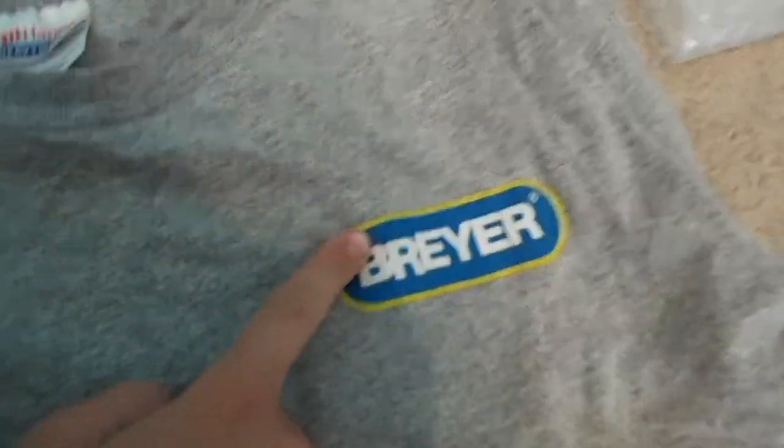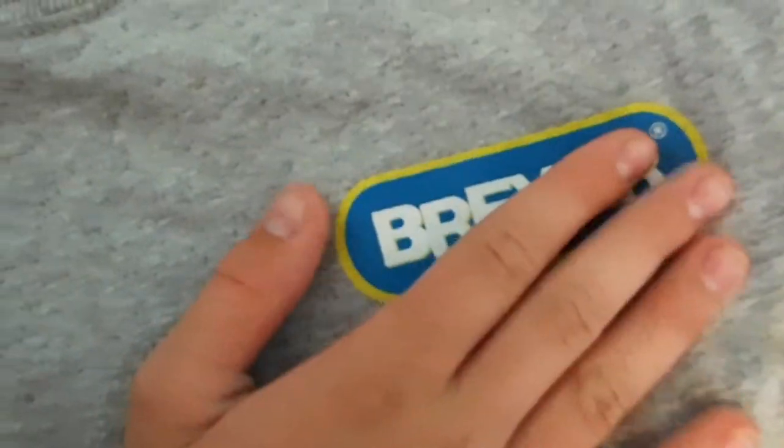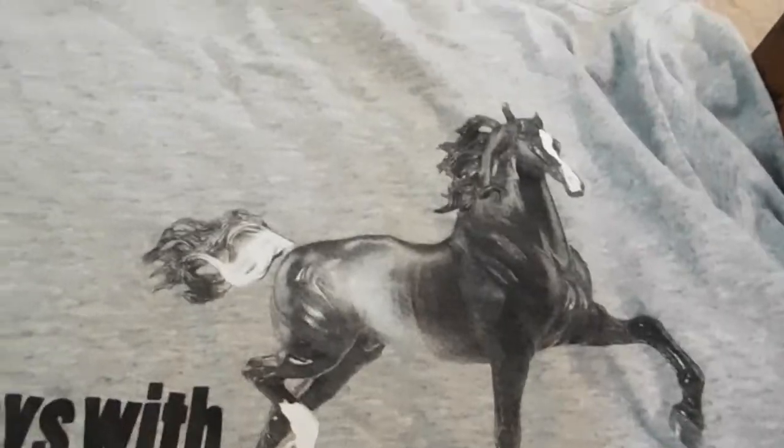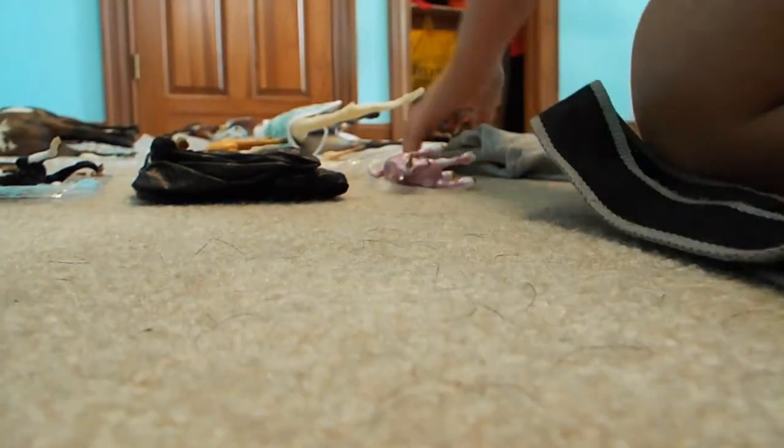Those were all the free bracelets I got, plus the three-day wristband which was basically my ticket. Then I got this shirt for five dollars at the Clarion - I saw a horse on it and thought it was just for display, but it had a tag. It has the old Breyer logo on the chest, and on the back it says 'Still Plays with Model Horses' and 'Breyer Tour 2007.' I had to snag it since it was only five dollars.